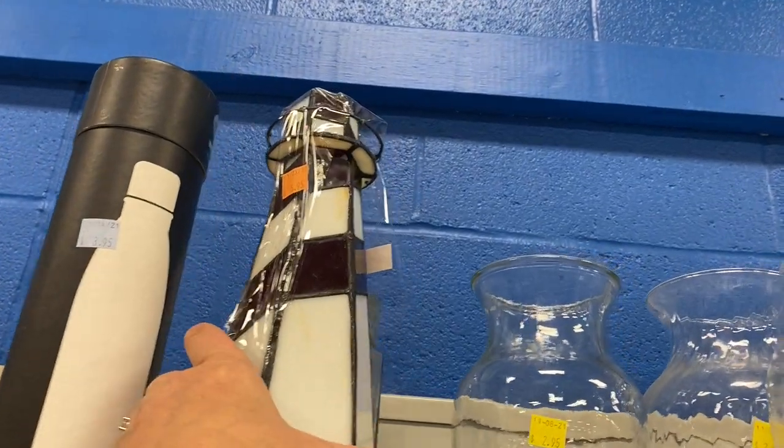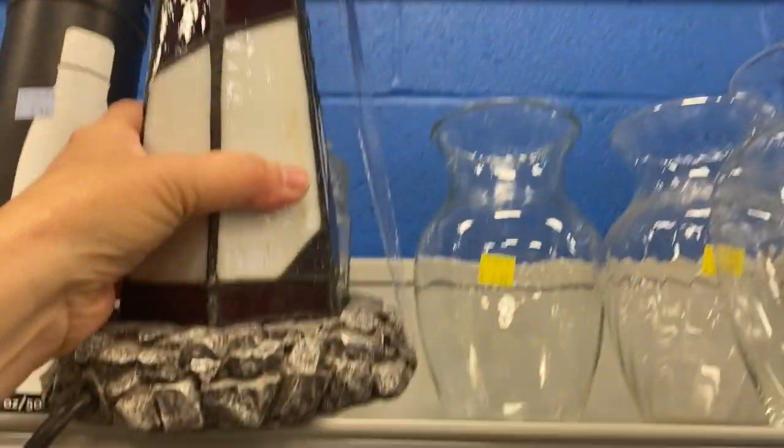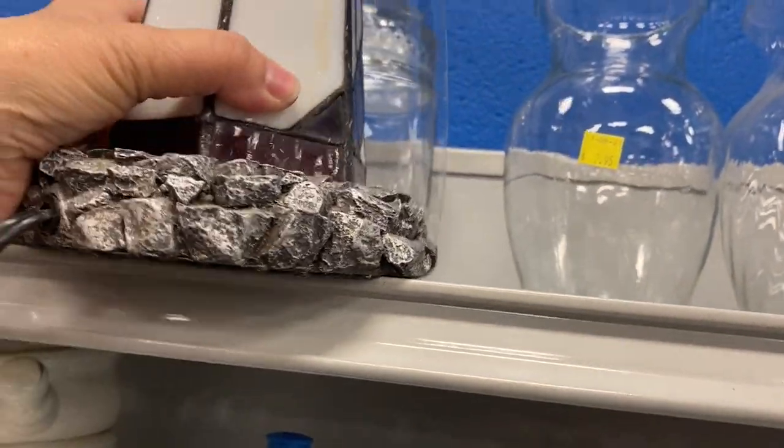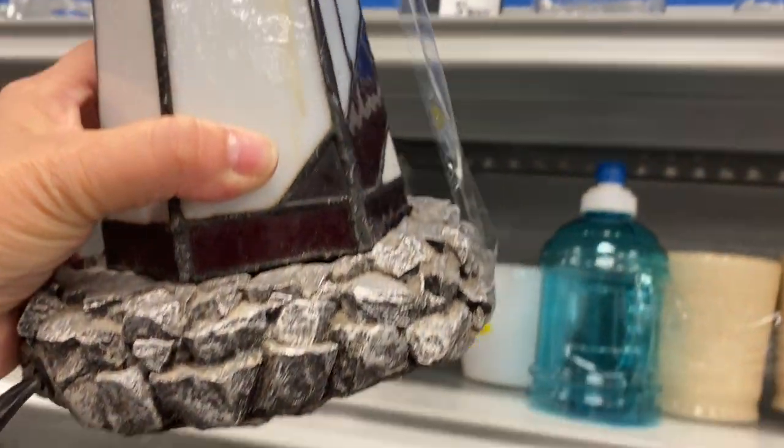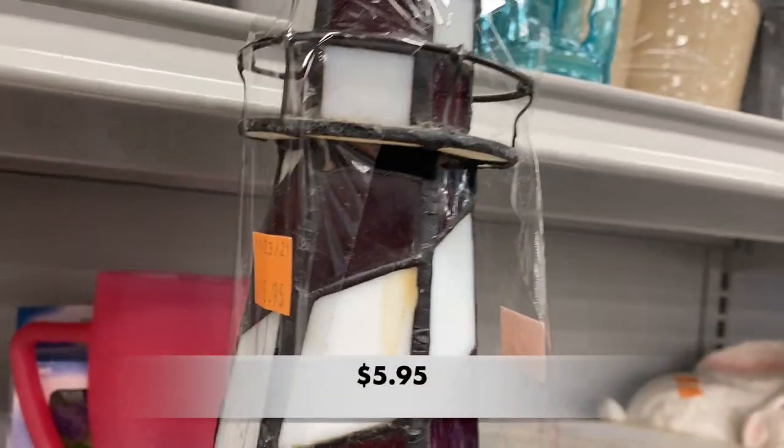I saw this Tiffany style lighthouse lamp. These types of lights are always great sellers, but this one felt a little loose as I was picking it up and then I saw where glass had been broken, so I put this one right back on the shelf.